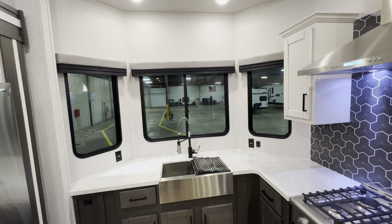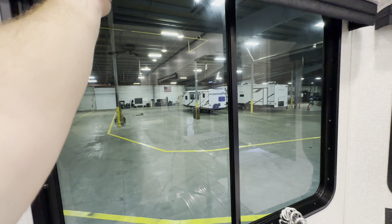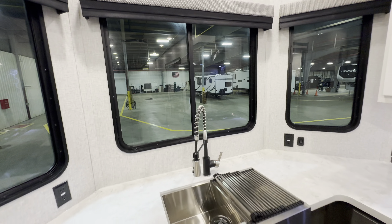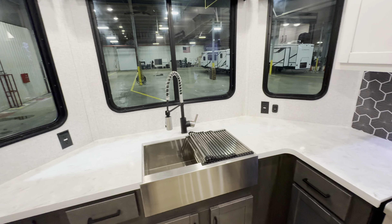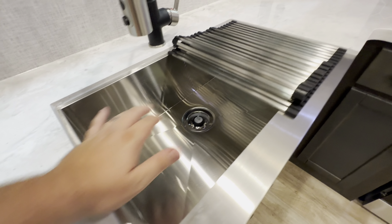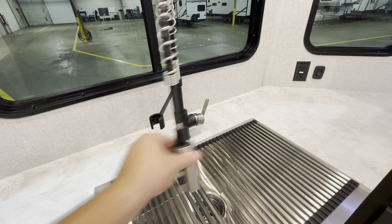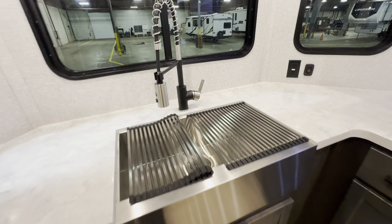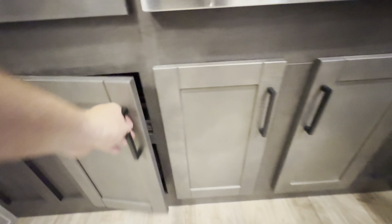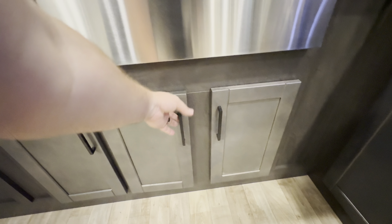The front windows are big and tall, tinted, with the middle one opening. Each one comes with a shade to stop the sun, keep some nosy eyes out, and help with temperature regulation. Underneath them you'll see outlets, tons of countertop space, and a farm-style stainless steel bowl — a big sink with a fold-out drying rack and a high-rise faucet to hit those dishes from all angles. Underneath, one more pull-out drawer and storage.